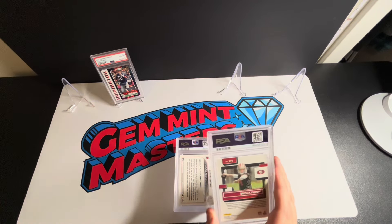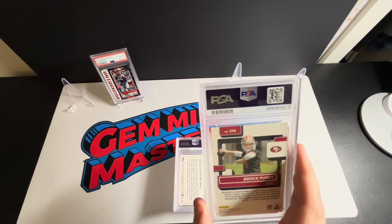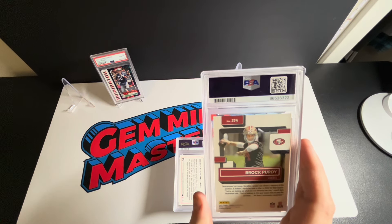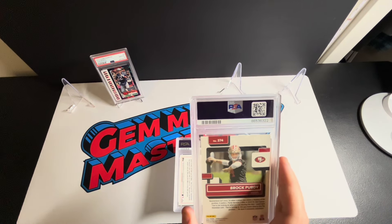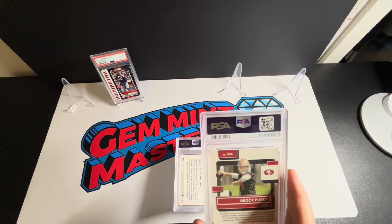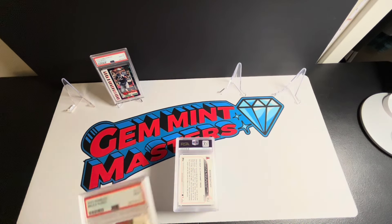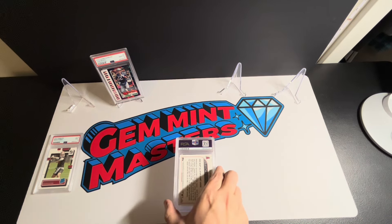I've got two Purdys in here. I purchased some of the sets as I mentioned on a previous video — these are tough. The Donruss centering is not the best. The back centering looks pretty good but the front centering on a lot of these is not the greatest. I wanted to send them off and see — I'd love to have another ten. Out of the four I've gotten back so far, I've gotten one gem mint and three nines. This first one in the order: we got a nine. The nine streak on the Brock Purdy Donruss continues.